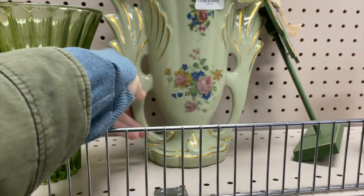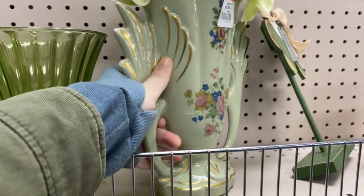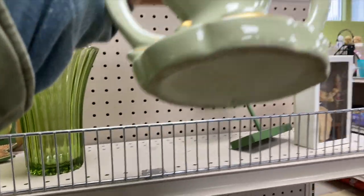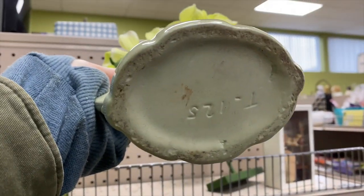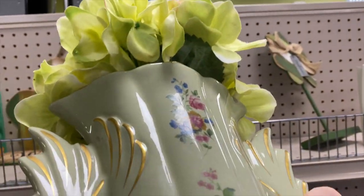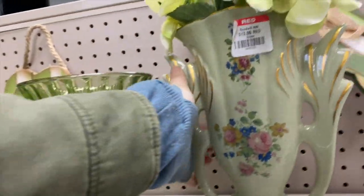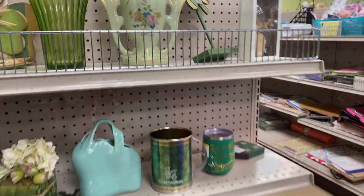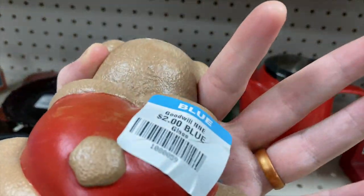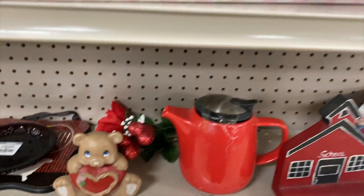Is it supposed to be a vase maybe? I do like this one — they wanted thirteen for it. It's really beautiful. I'm not sure of the maker on this but it's definitely old. The handles are so great on that — it looks very art deco. You know somebody gave this for Valentine's Day once upon a time, right? Will you be my Valentine — it's so cute.